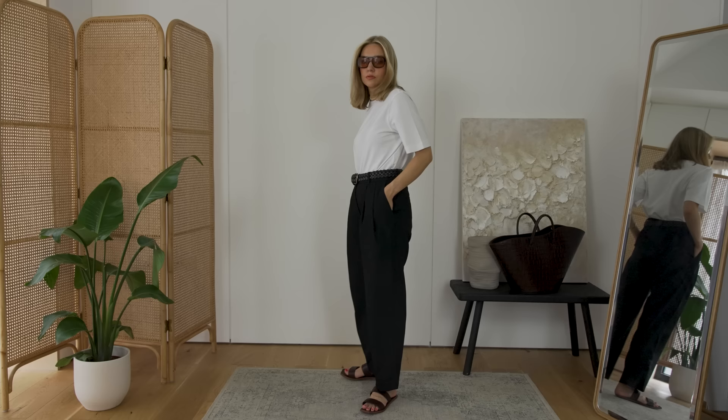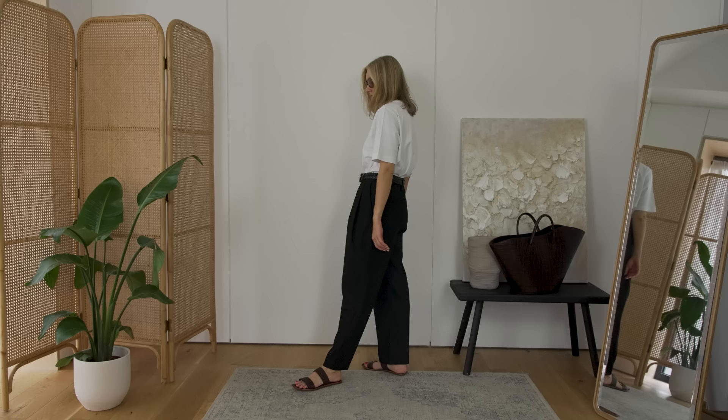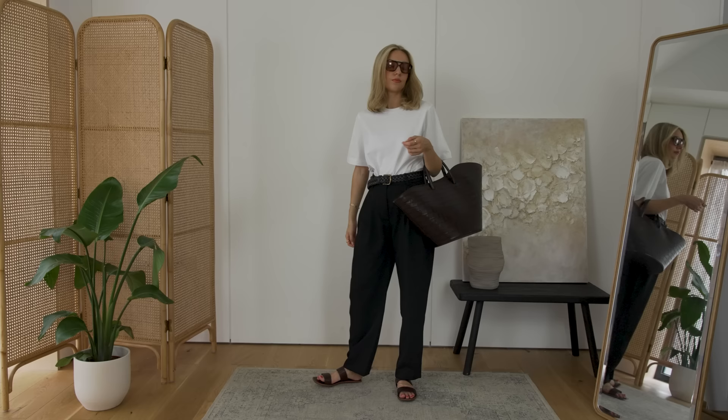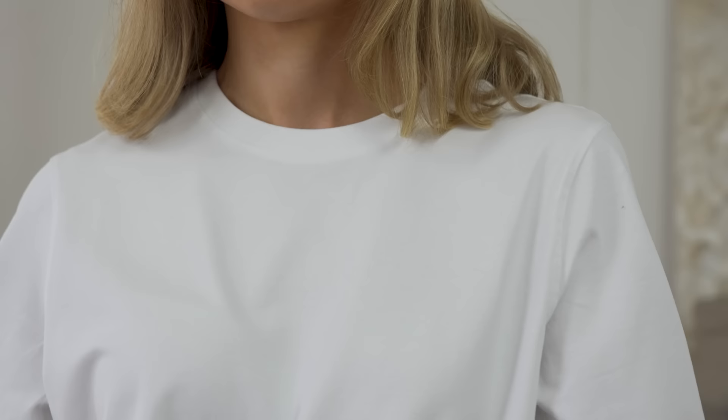My final outfit from Weekday is such a classic - you cannot go wrong with this combination: a white t-shirt and a black pair of trousers. However, I do think if you invest in the wrong type of basic, or get the wrong fit or shape or style, it really does alter your outfit. By concentrating on the small details like the cut and fit of these two pieces, I think it makes the most amazing classic capsule wardrobe outfit.